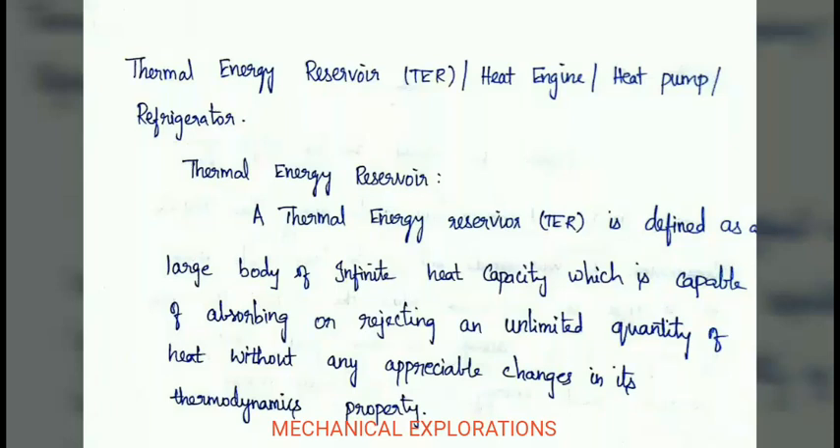Now, coming to thermal energy reservoir. What is a thermal energy reservoir? It is defined as a large body of infinite heat capacity which is capable of absorbing or rejecting an unlimited quantity of heat without any appreciable change in its thermodynamic properties.